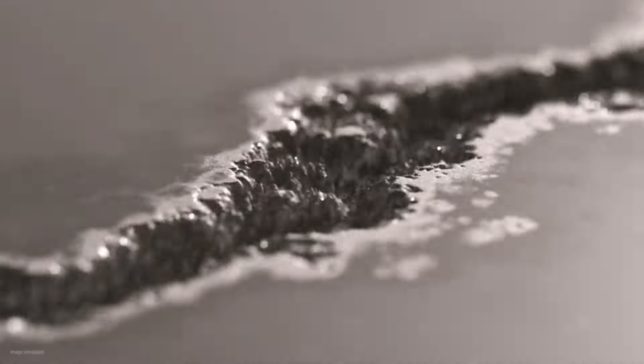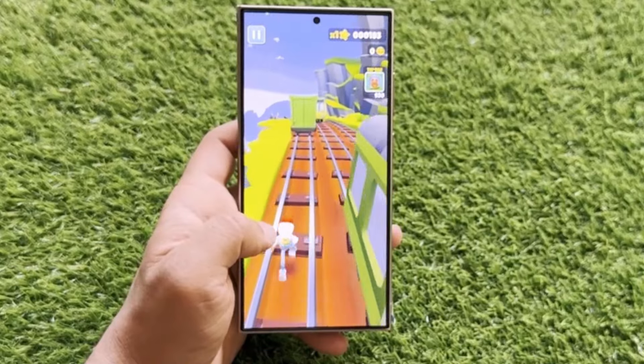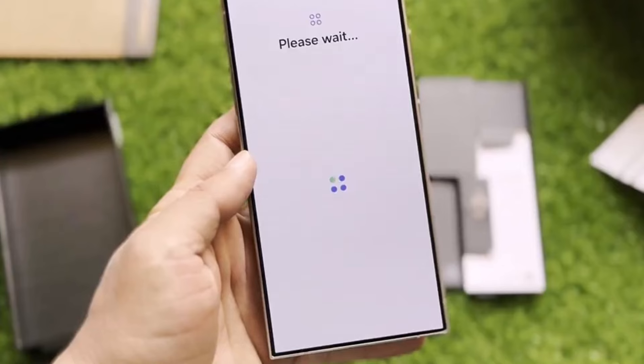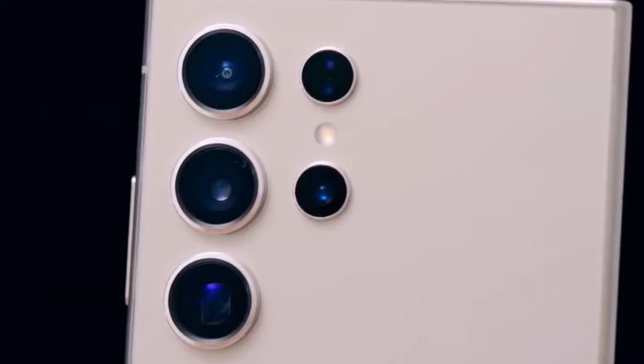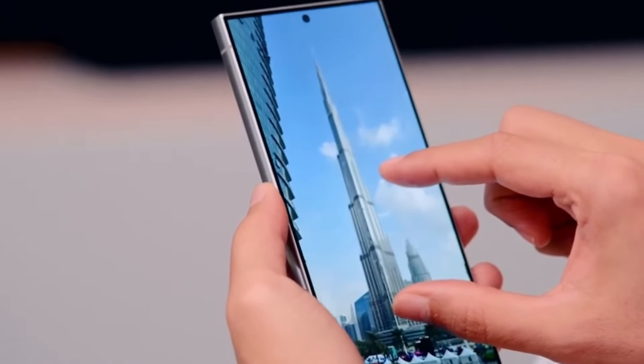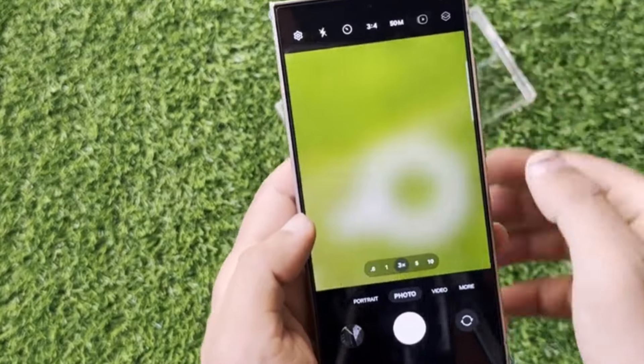If you're curious about the rumors surrounding the Galaxy S25 Ultra, be sure to check out our previous video for all the juicy details. According to Tom's Guide, one of the biggest rumors is about the screen size — it's speculated that the Galaxy S25 Ultra could boast a whopping 6.9-inch display, giving users even more real estate for their content.